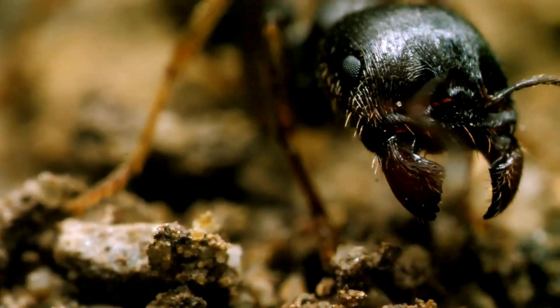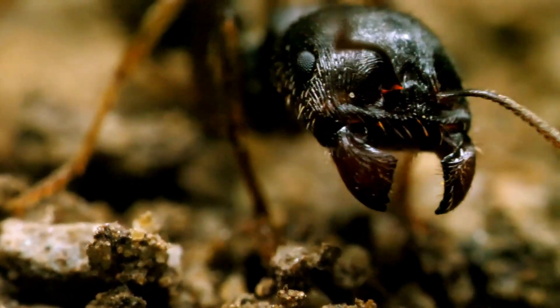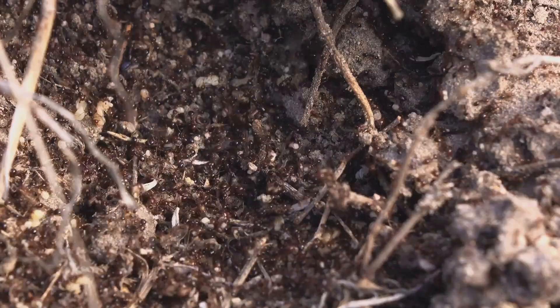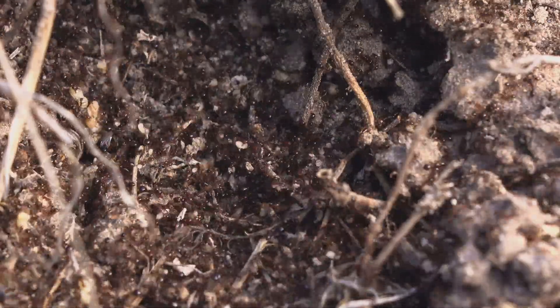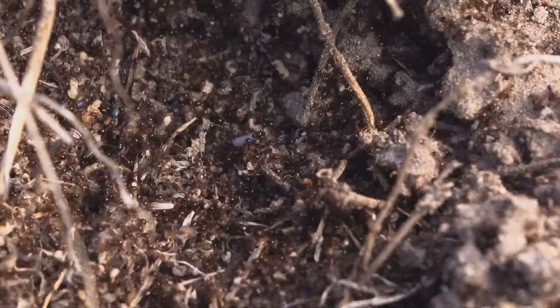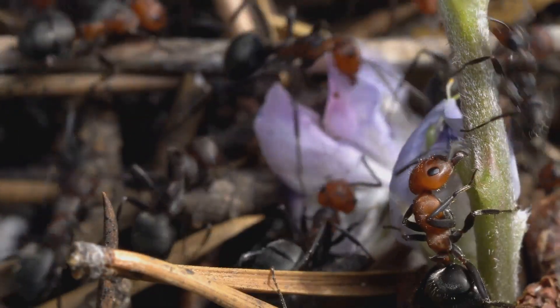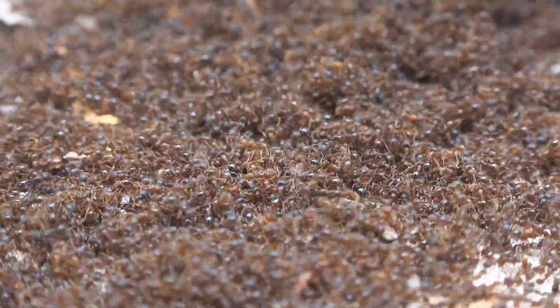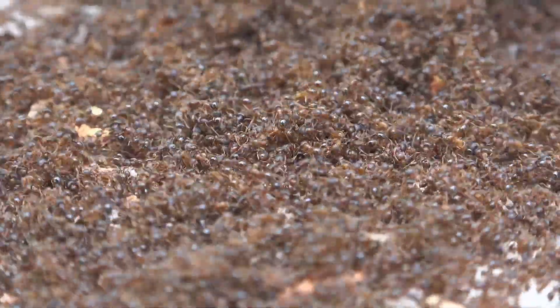The allure of Messor cephalotes often starts with their impressive size, especially the major workers with their powerful reddish heads. And yes, in certain circles, established colonies can fetch a significant price. But to focus solely on the monetary value misses the real fascination — these aren't just commodities, they're complex biological marvels.